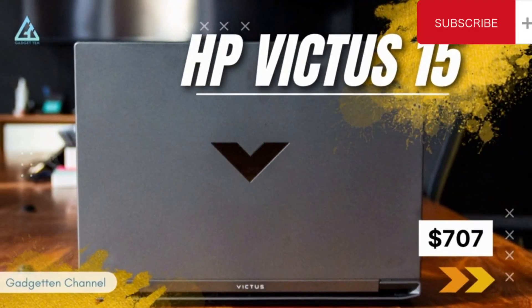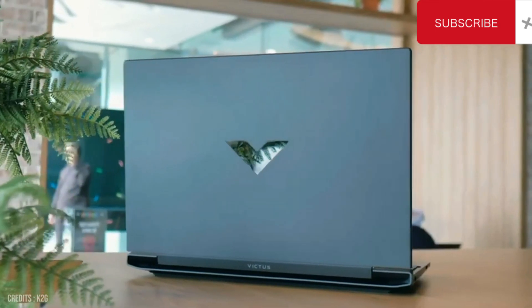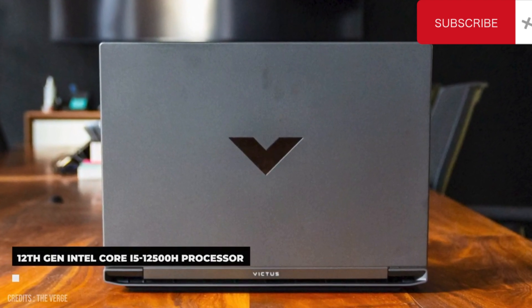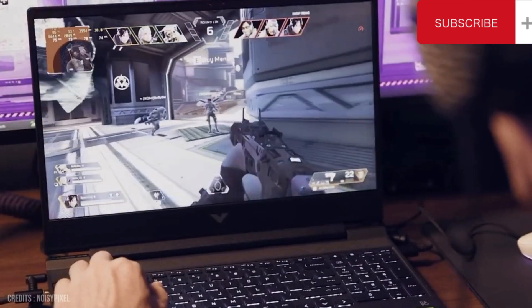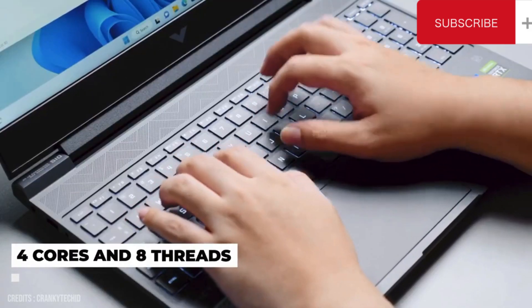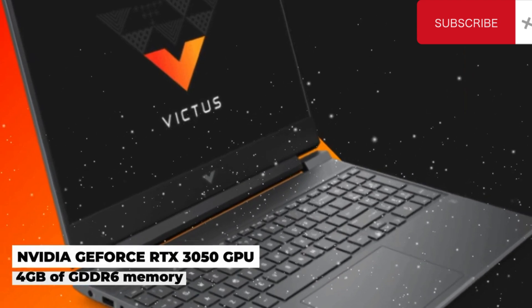Number 5: HP Victus 15, $707. If you're looking for something really cheap, the HP Victus 15 is a good place to start. It is powered by the 12th Gen Intel Core i5-12500H processor, which provides lightning-fast performance for all your computing needs — whether you're working on a project, streaming, or gaming. With 4 cores and 8 threads, it can handle multiple tasks with ease. The highlight is its NVIDIA GeForce RTX 3050 graphics card with 4GB of GDDR6 memory.